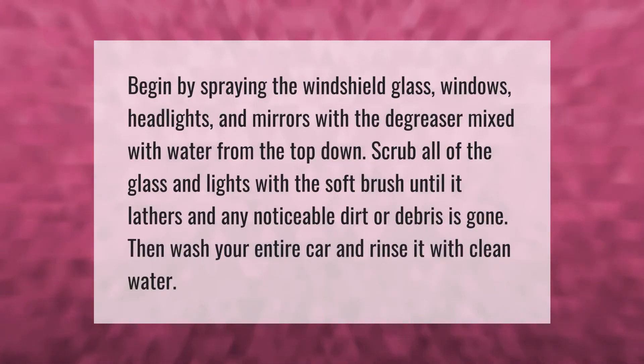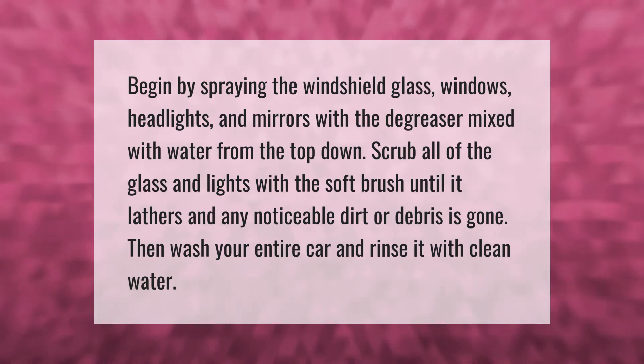Begin by spraying the windshield, glass windows, headlights, and mirrors with the degreaser mixed with water, working from the top down. Scrub all of the glass and lights with a soft brush until it lathers and any noticeable dirt or debris is gone.